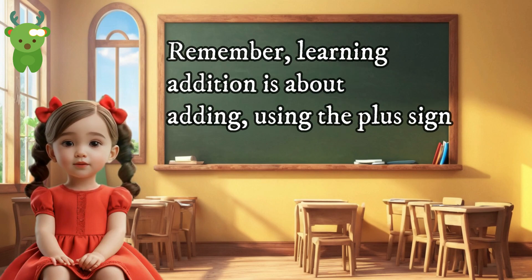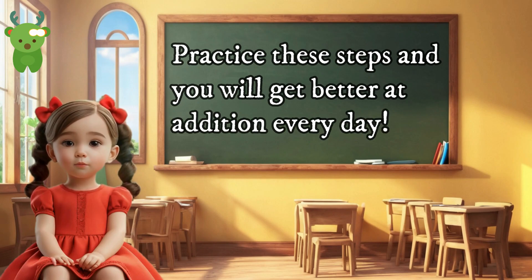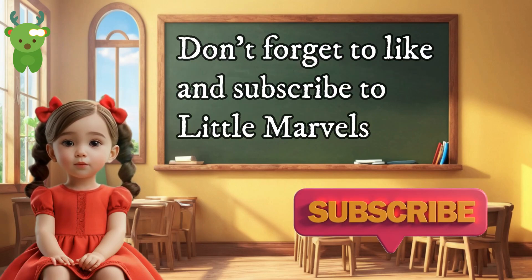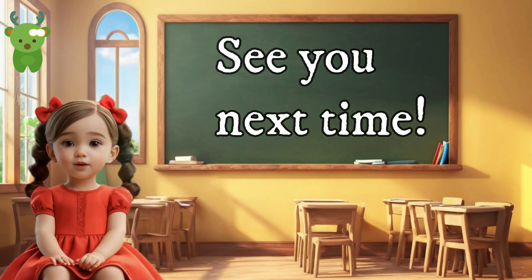Remember, learning addition is about adding, using the plus sign, finding the equals sign, and getting the total. Practice these steps and you will get better at addition every day. Thank you for learning with me today. Don't forget to like and subscribe to Little Marvels for more fun and educational videos. See you next time!